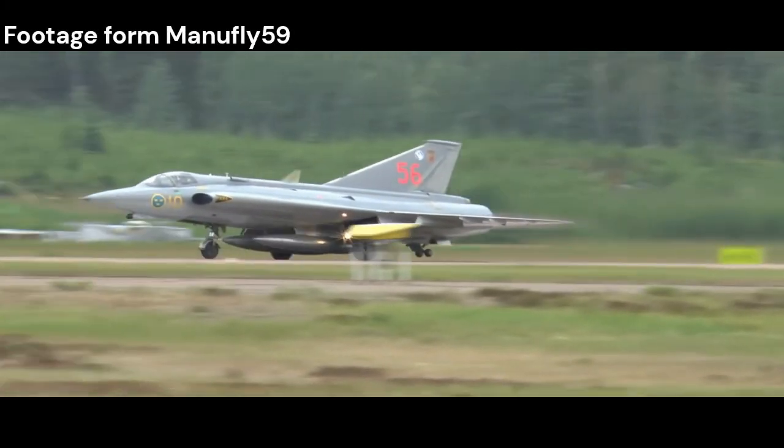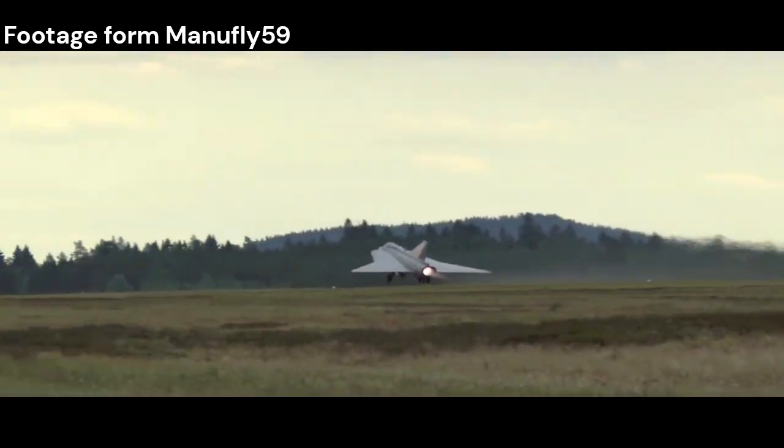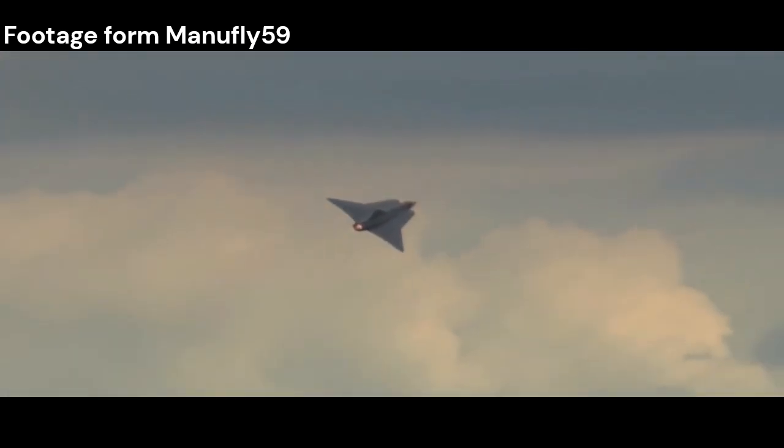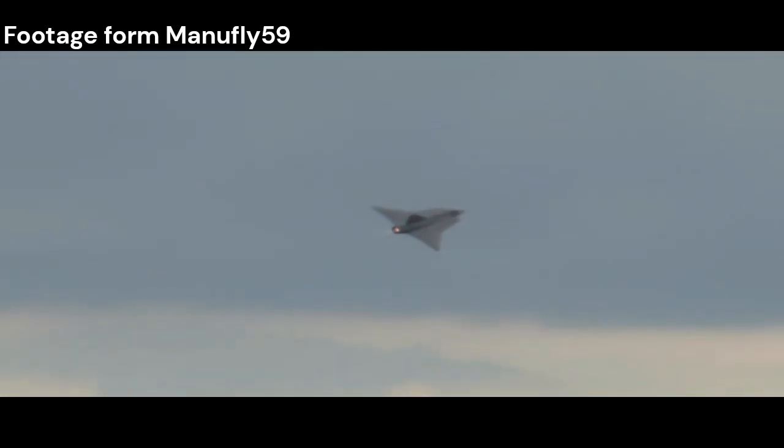One of the most distinctive features of the Draken is its double delta wing design. The double delta wing, characterized by two sharply angled triangular sections, provided excellent maneuverability at both low and high speeds. This unique wing design also allowed for a high degree of stability and enabled the aircraft to maintain control even at extreme angles of attack.